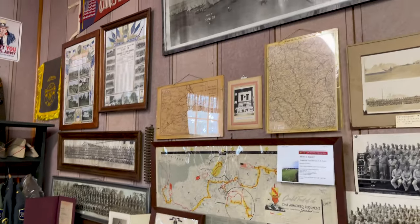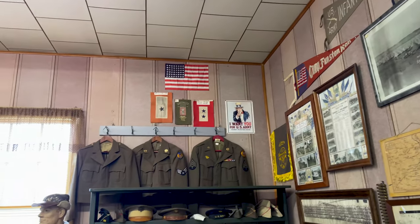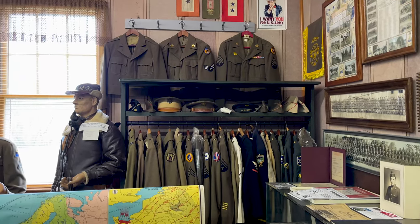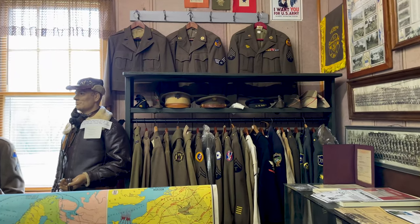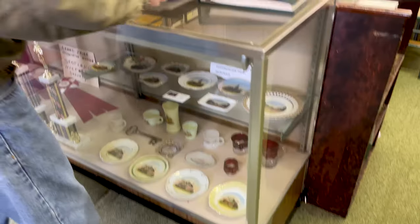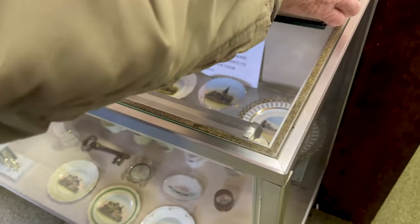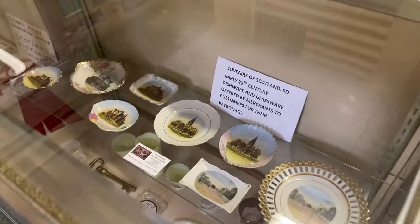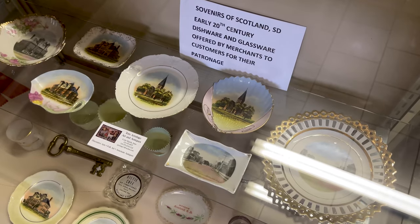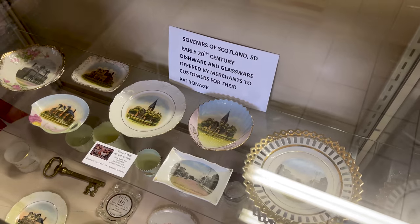We've got a lot of military stuff here — people bring in old uniforms. A friend of mine who does carpentry work made that rack for us, and the uniforms are still in really good shape. Items just came in not too long ago — the fellow right there from Cedar Rapids, Iowa, all with things connected to Scotland.